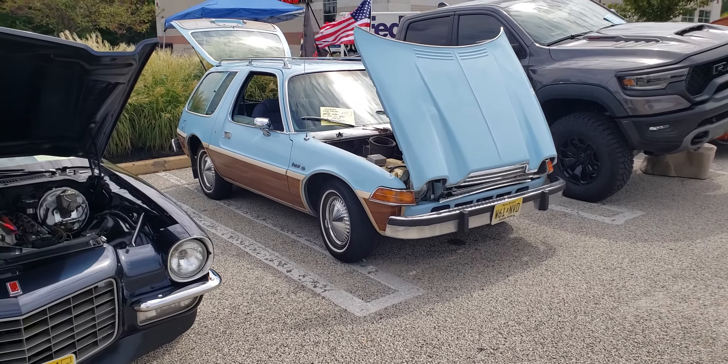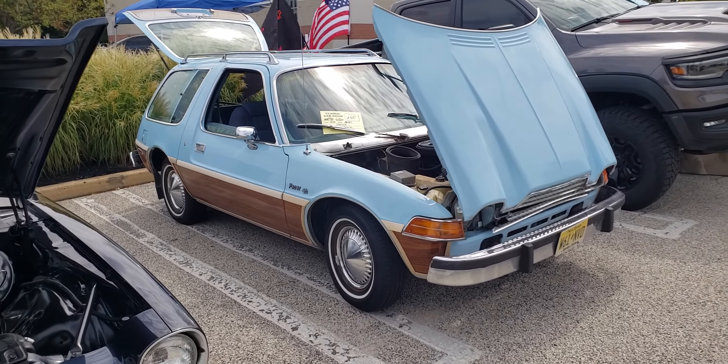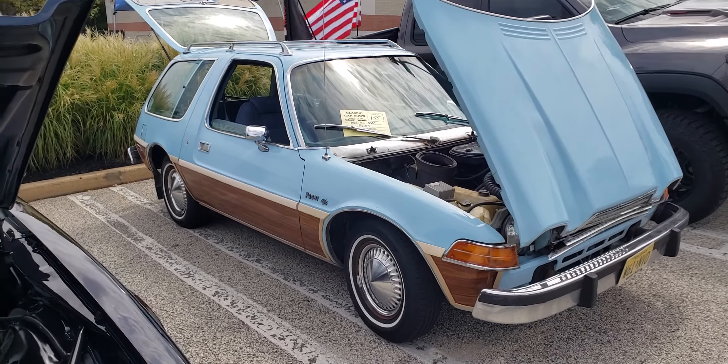1978 AMC Pacer station wagon. Look at this thing — roof rack, it's got the wood grain. When's the last time you've seen one of these?